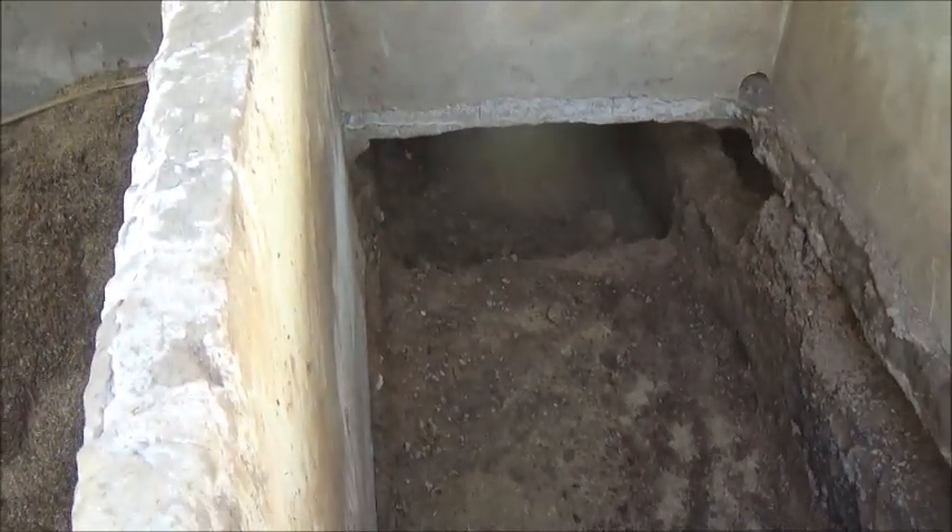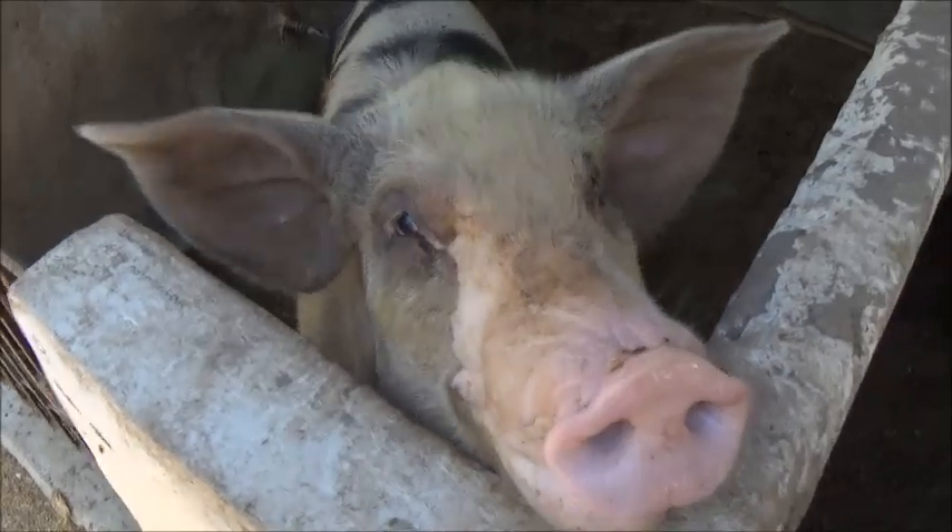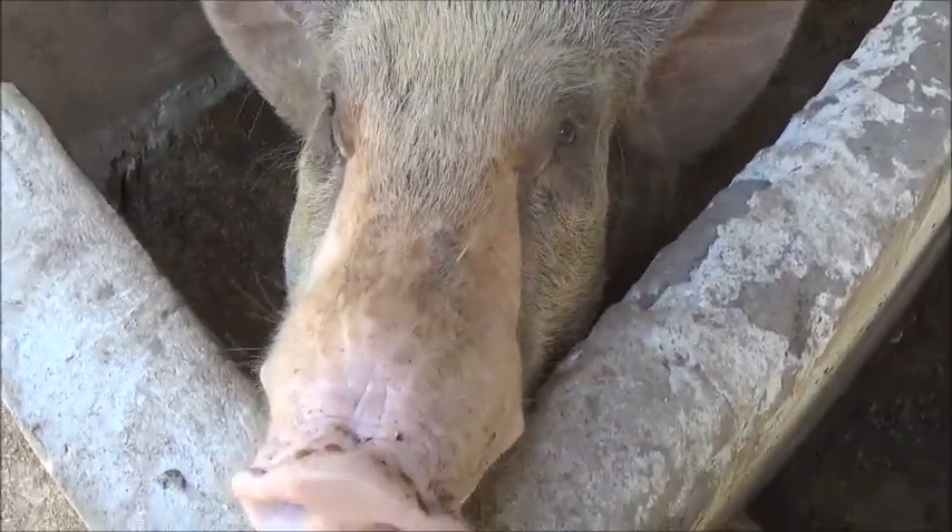Hello everyone, welcome to Corner Farming in the Philippines. Hi Petunia, what you doing Petunia? Well, you're in a good mood today.